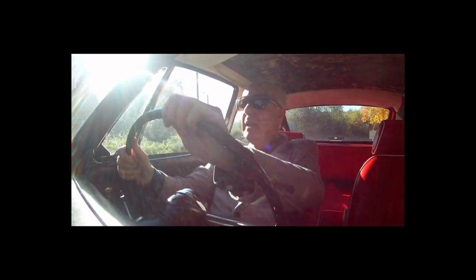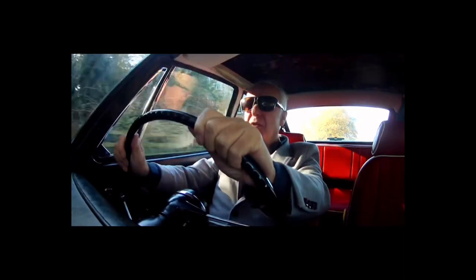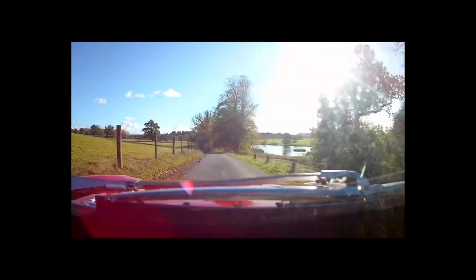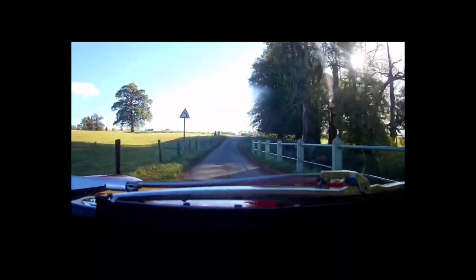If some of you watching this video think that a car is just a functional means of getting from A to B, and art plays no part in a car whatsoever, I invite you to watch something else from this point on. If art has no other use other than to itself, imagine a world without it.